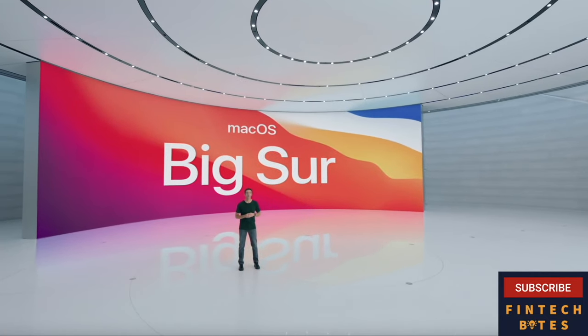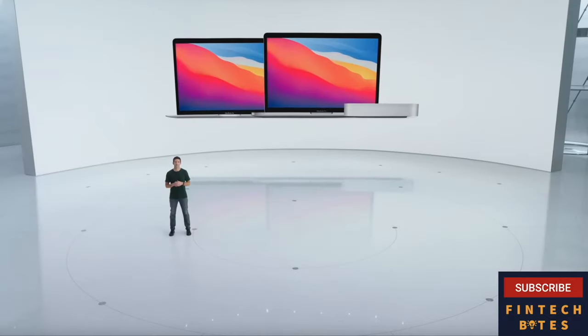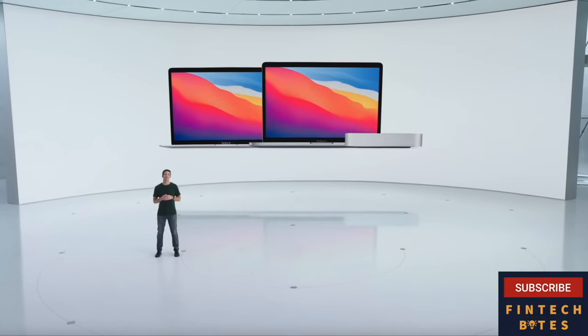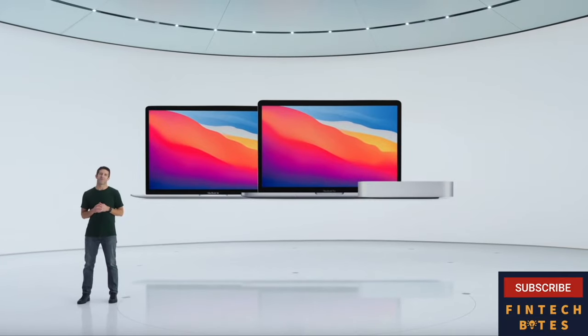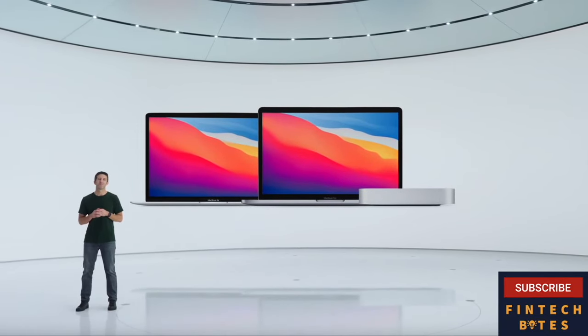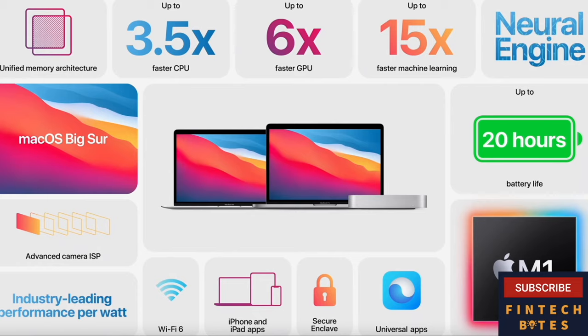And it's only going to get better as developers continue to build new apps for M1. The combination of M1 and macOS Big Sur is super exciting — it truly takes the Mac to a whole new level. We couldn't be more thrilled about the new Mac Mini, MacBook Air, and MacBook Pro. They're the first of a new generation of Mac. These systems offer up to three and a half times faster CPU performance and up to six times faster GPU performance, which is the largest generational improvement we've ever had.